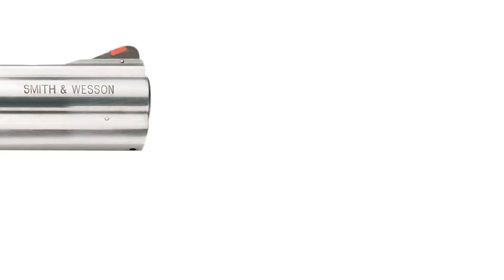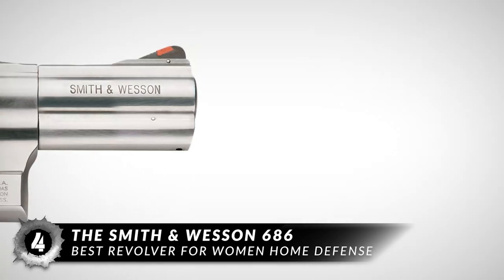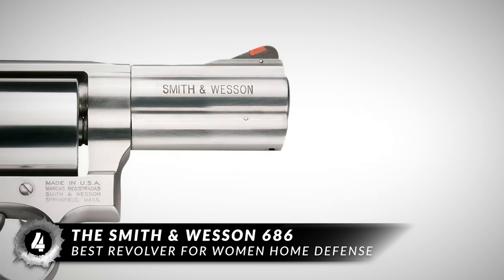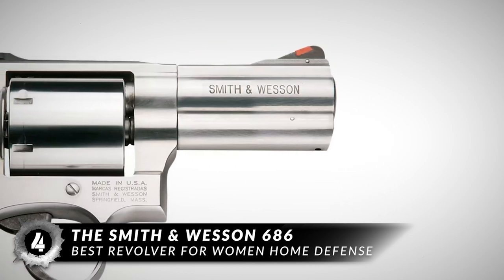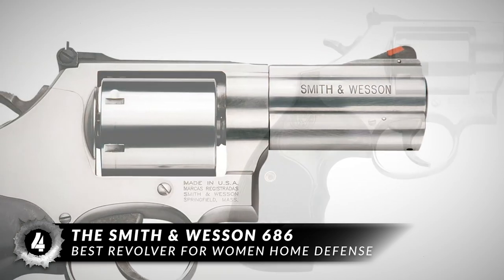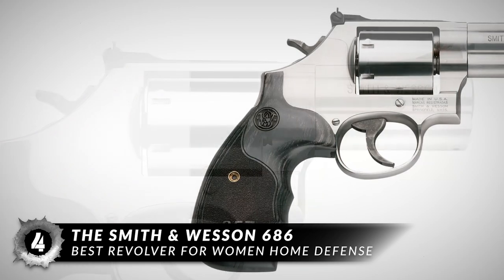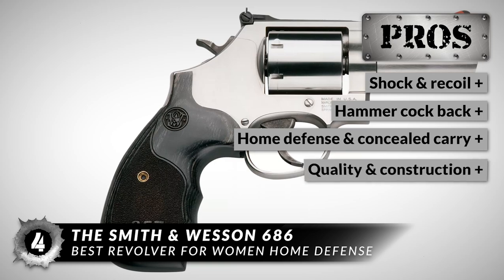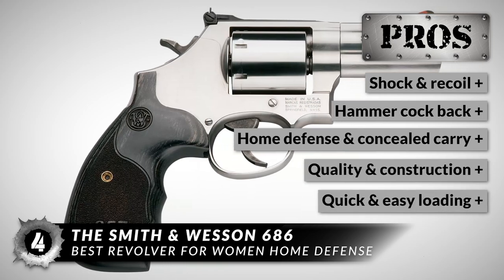Next up is the best revolver for women's home defense, the Smith & Wesson 686. This revolver proves itself to follow their great track record. It can be accurate and useful when used in a self-defense situation. It's at the perfect size for the purpose of concealed carry, and this revolver is a must-buy because its shock and recoil are minimal.